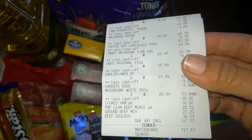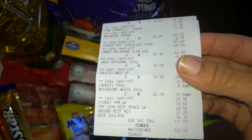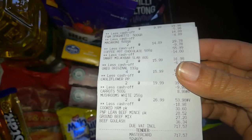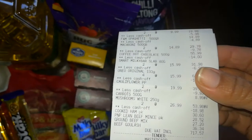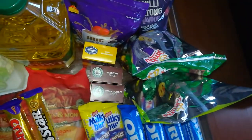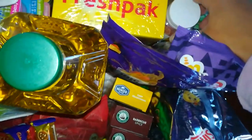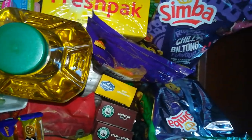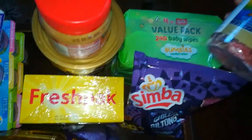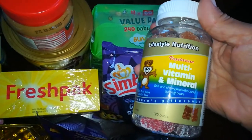The Pick and Pay total came to 717 rand 57 cents. I actually wanted to spend 600 rand, but I don't think going up to 717 is too bad. That was everything I got at Pick and Pay.